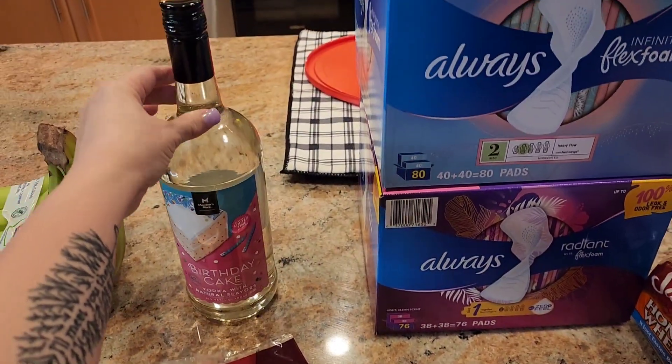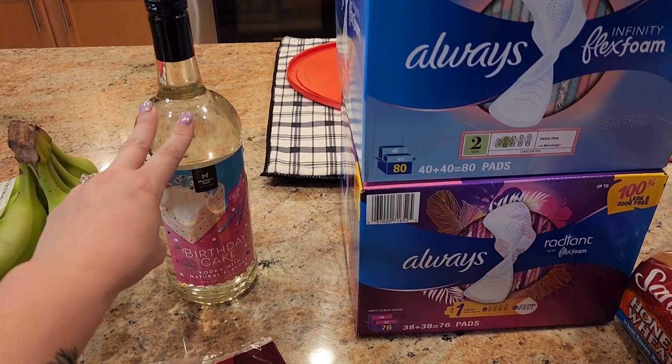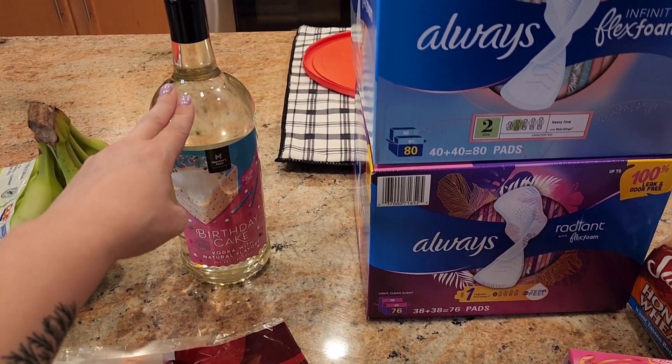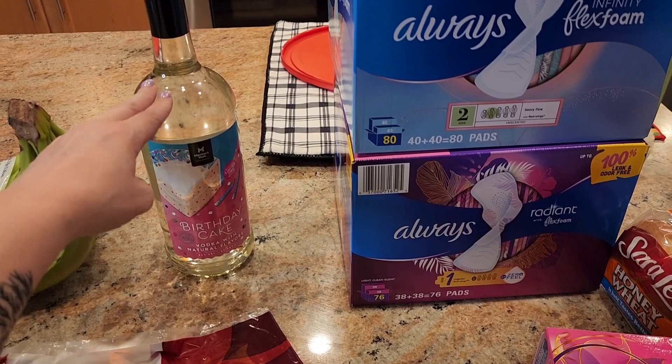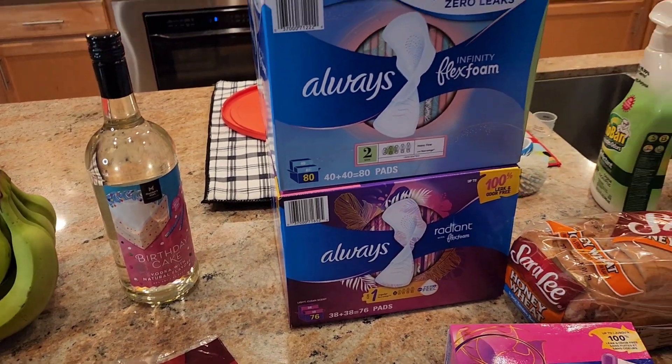I also got the Members Mark — which is Sam's Club brand — birthday cake vodka. I got that for Josh for his birthday. We both really enjoyed it. It is very sweet, good on its own, and good mixed in some fruit juice. So I decided to get another one, but that's for his birthday — a little birthday present.